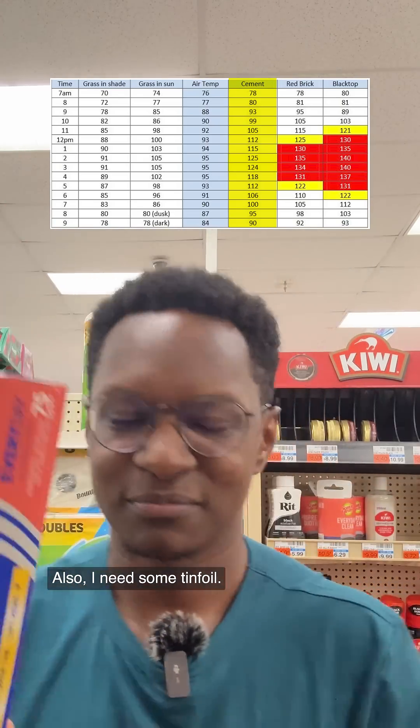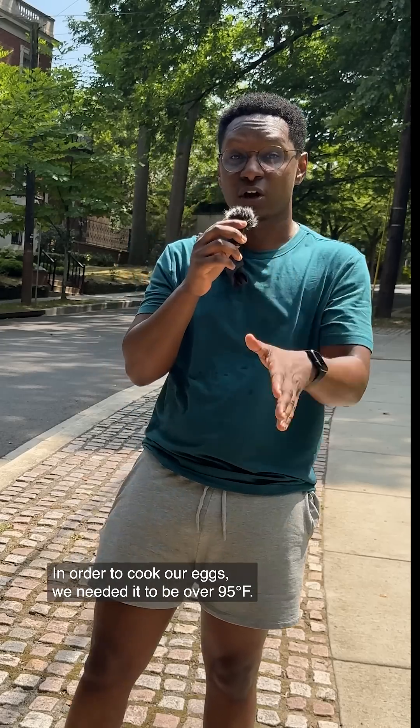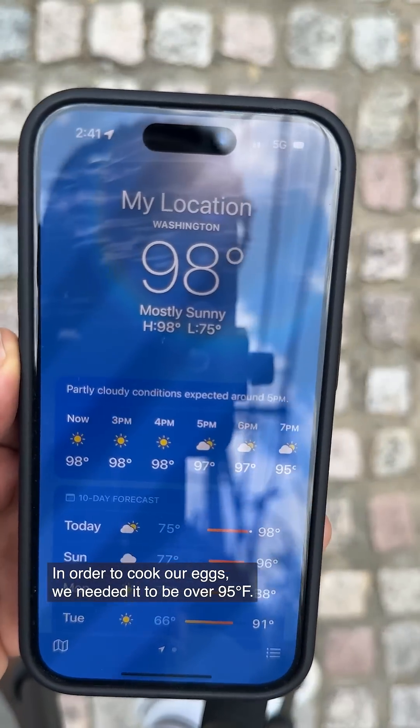Also, I need some tinfoil — I have an idea, trust me. In order to cook our eggs, we needed it to be over 95 degrees Fahrenheit.